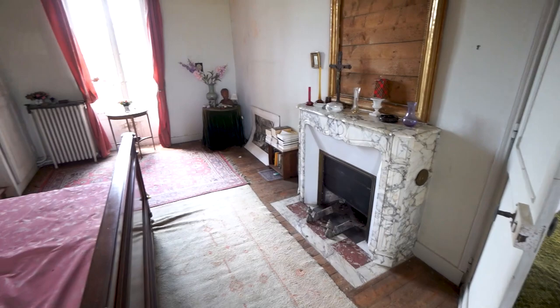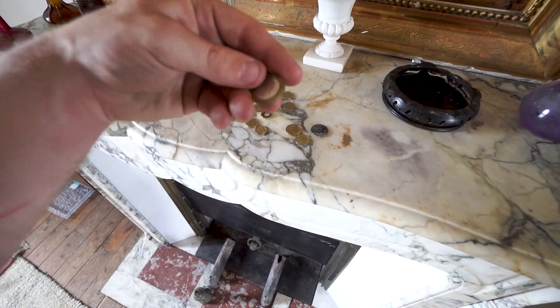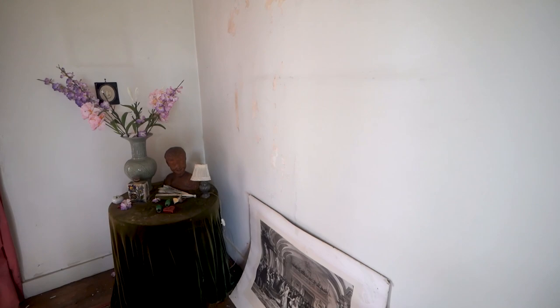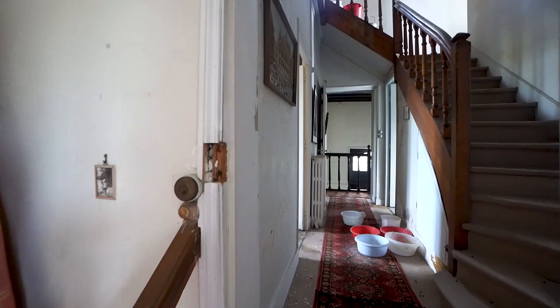They had a big fireplace over here in their bedroom. This must be so nice — to sit and lie in bed here, have the fireplace on and just enjoy each other. Anybody want some money? It's old French currency — old francs. Probably doesn't worth that much anymore nowadays. Beautiful flowers and a picture of a lady up there.